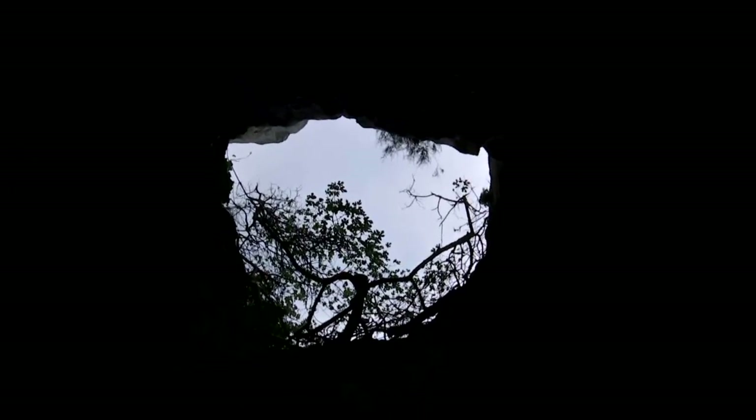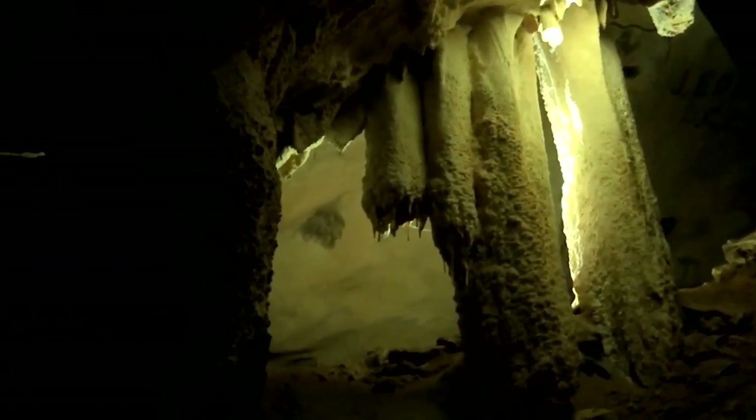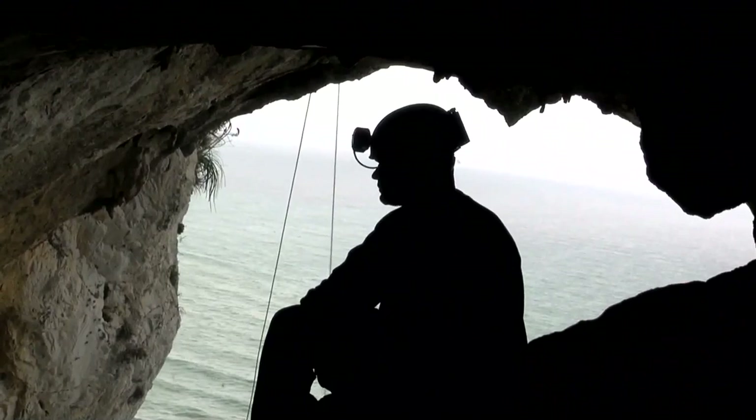Unbeknownst to many, a vast and complex group of caves criss-crosses the inside of the rock, formed over millennia by the elements that have battered the mighty stone. With 214 officially recorded sites, Gibraltar has one of the highest concentrations of caves in the world for its size.